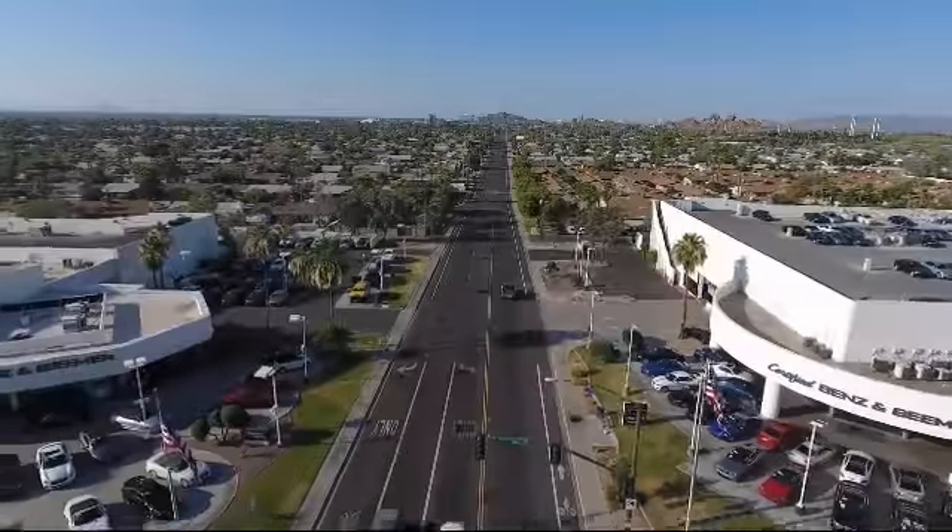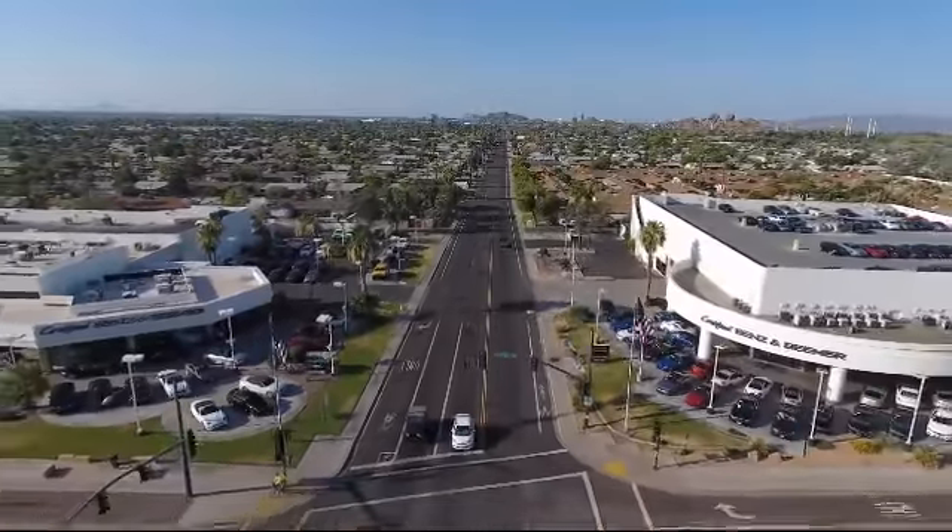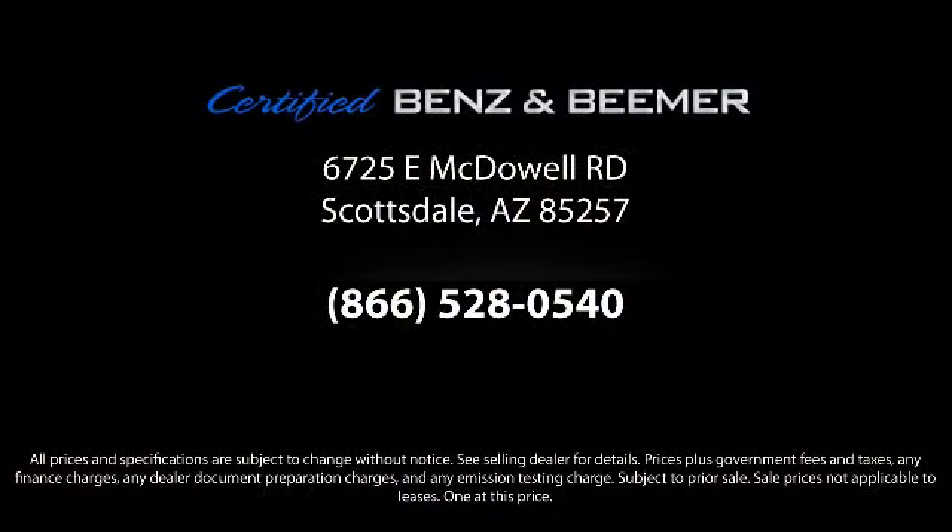Whether you're in the market for your next vehicle or you want to service your current vehicle, the best place to find yourself is here at Certified Benz and Beamer. Come visit us today — we're at 6725 East McDowell Road in Scottsdale. We're looking forward to meeting you.